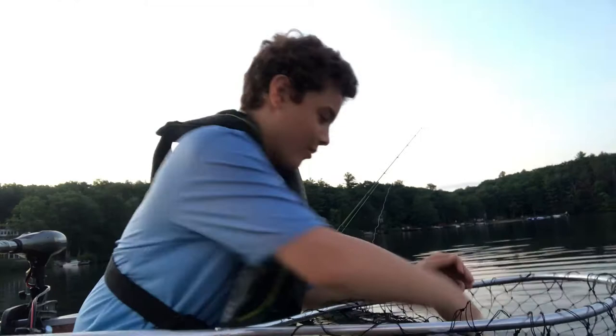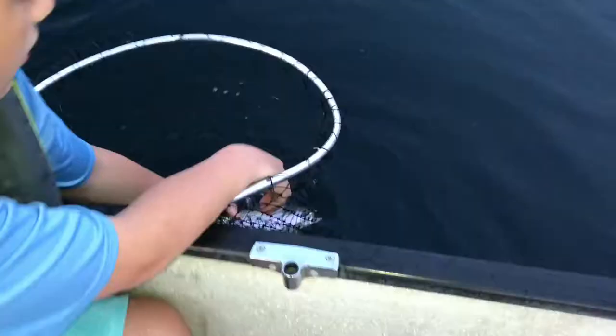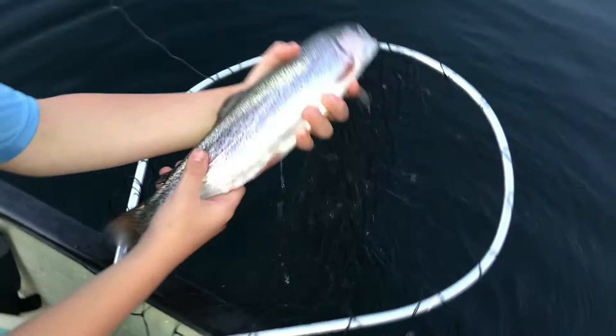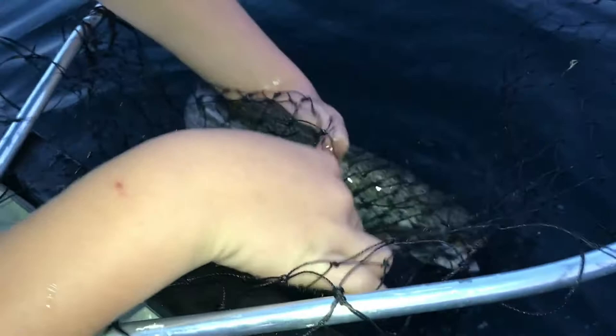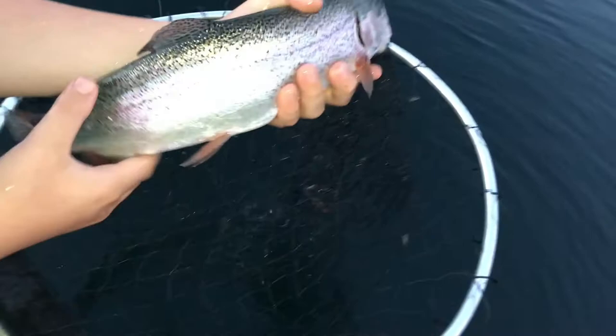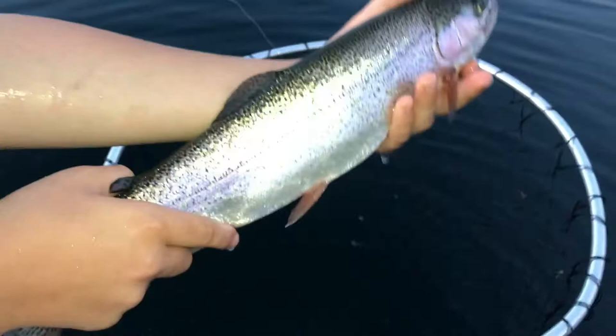Oh yeah, that's a good one — one of the biggest ones I've caught, definitely. She's been in the lake for a while. The hook just popped right out — perfect, that means she's good to go. This has got to be one of the biggest ones I've caught out of here. Calm down, let me just get one shot of you — all right, then you're free. Maybe about a 20-incher, it's a good one. Two, maybe three pounds — a beautiful rainbow trout. Let's let it go.